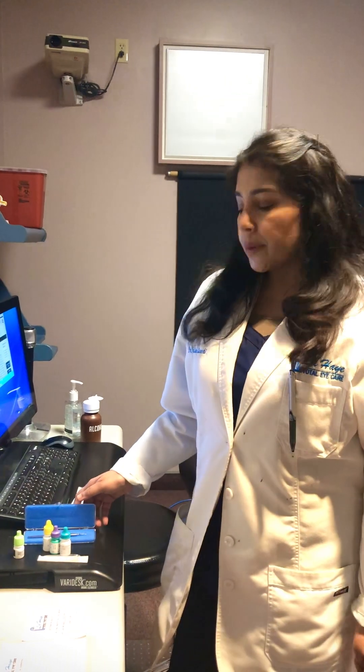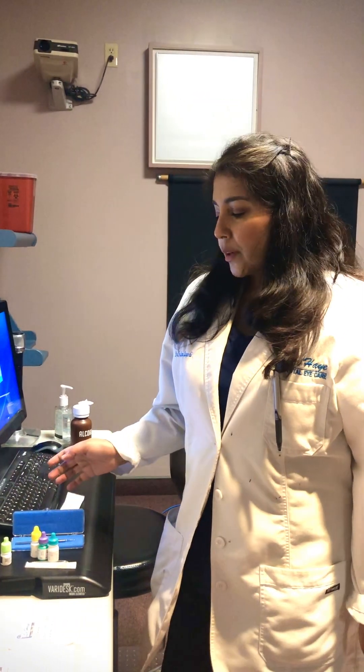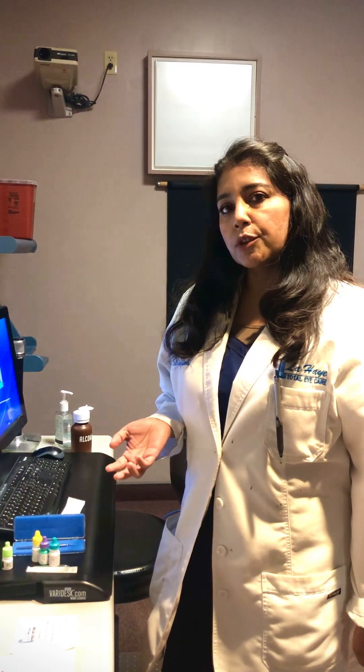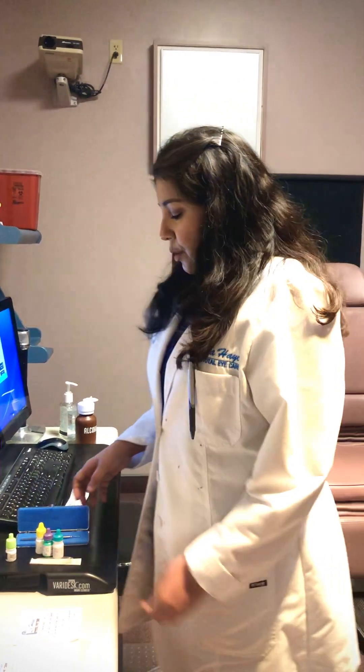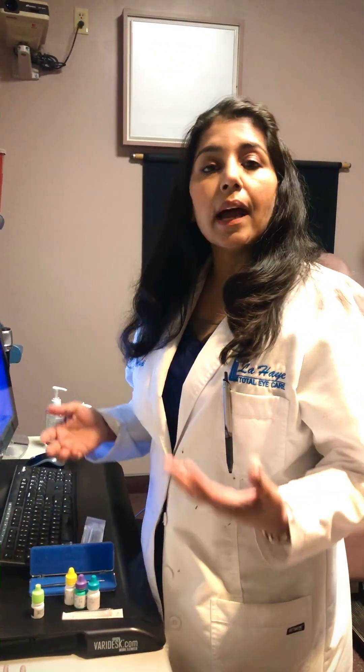Morning guys, this is Dr. Qureshi again with you. This video was highly requested by my patients because I see a lot of one-day post-ops when Dr. Lahi does the cataract surgery — I get to see his one-day post-ops and a lot of one-week post-ops also. Some of the complications or things that can happen after any cataract surgery is corneal edema.